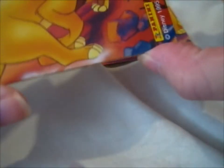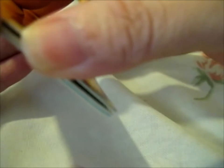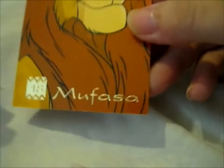Here we have Mufasa, I believe. I'm pretty sure. Yes, Mufasa.